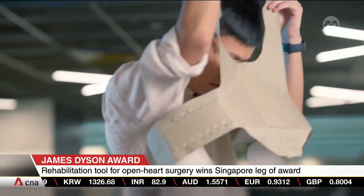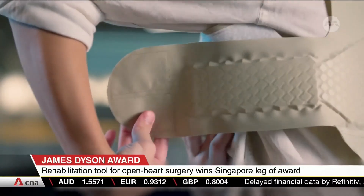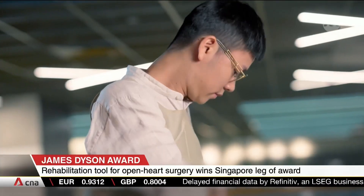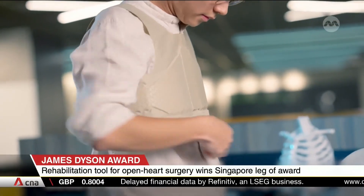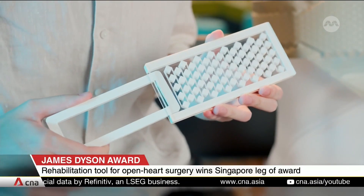A first-of-its-kind rehabilitation tool to help patients recover quicker from open-heart surgery — that's the winning invention for the Singapore leg of the James Dyson Award. The international accolade aims to inspire the next generation of design engineers. This is the OxoBrace: a vest-like device that helps a patient's healing process by supporting the sternum. It can bend and even shrink, allowing for more precise support and stability.